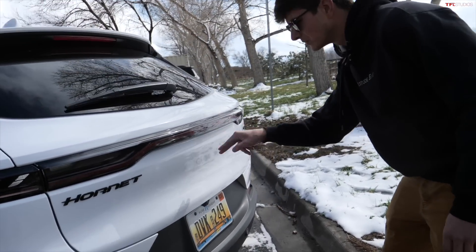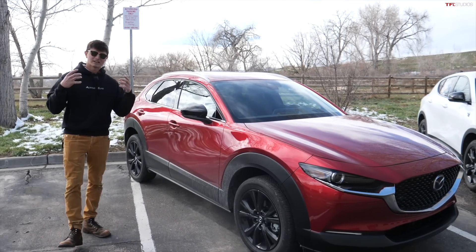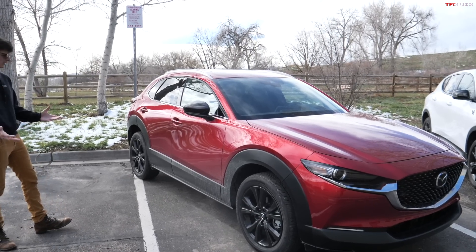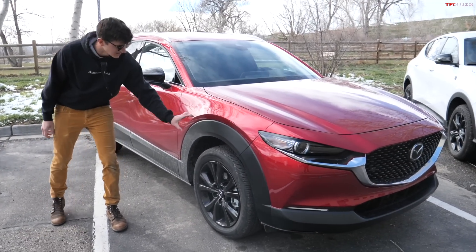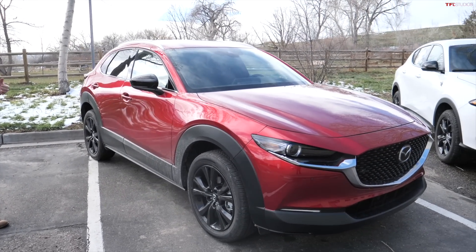It's just got the two Dodge stripes there and 18-inch wheels along the side. The Mazda CX-30 is seen here in a nice deep red and we have 18-inch wheels. This is an overall premium looking crossover, although it does have a decently thick bit of cladding. In my personal opinion, I don't think that takes away from the styling on the CX-30 in any big way.